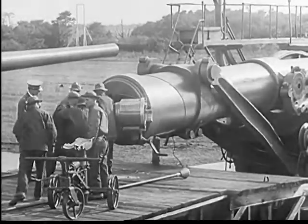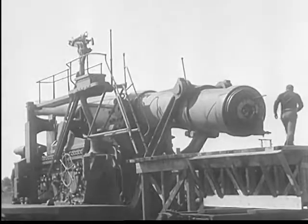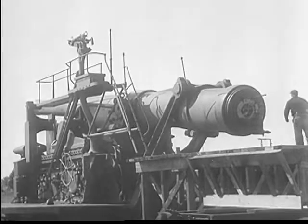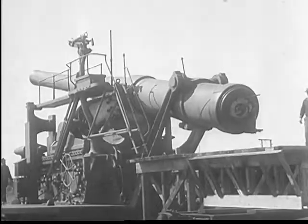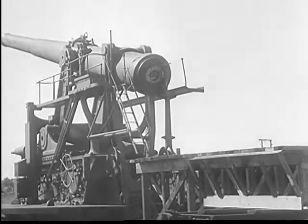With Uncle Sam's long-range guns, not only are power and reliability needed, but minute precision is required — precision that aims these mammoth guns within limits of one one-thousandth of an inch, hydraulically.